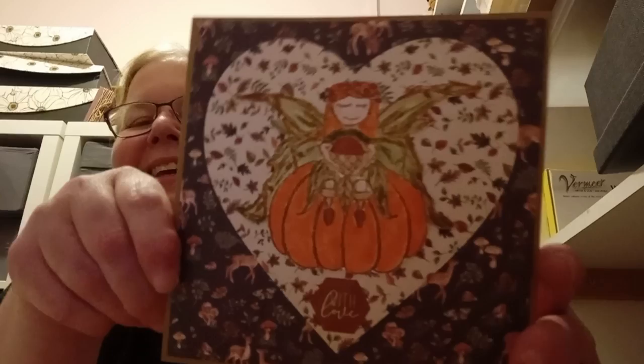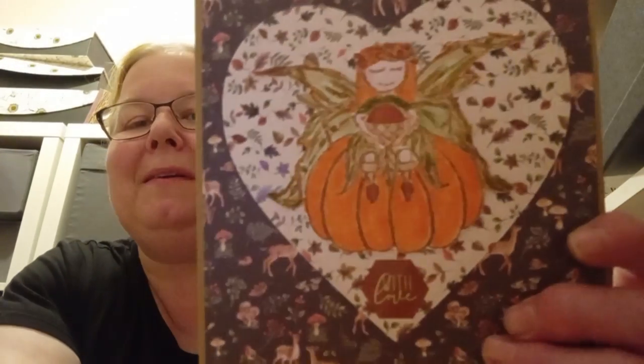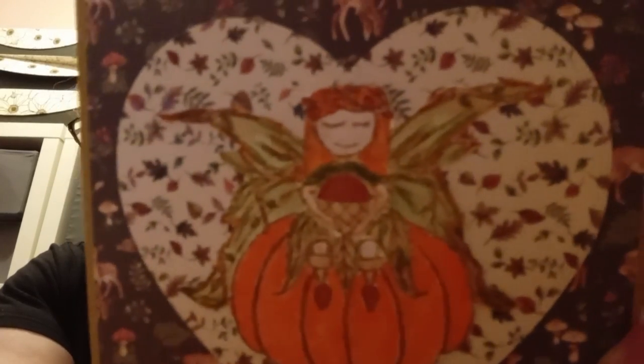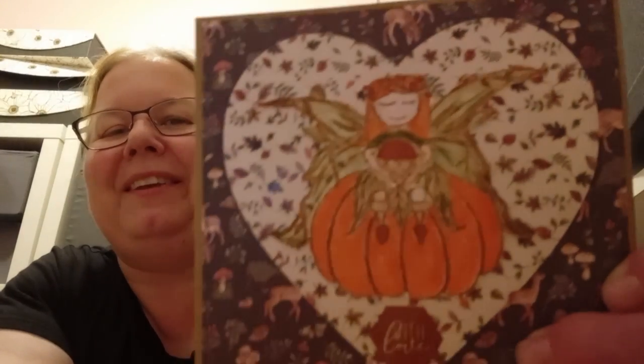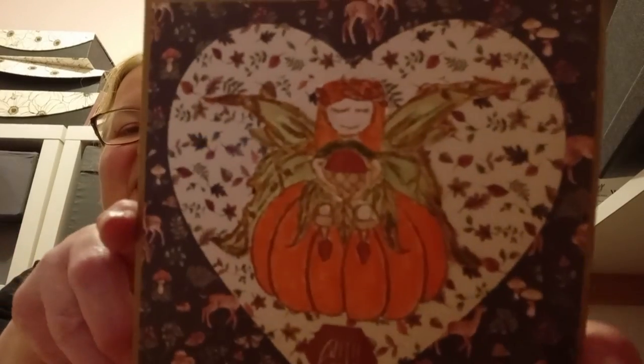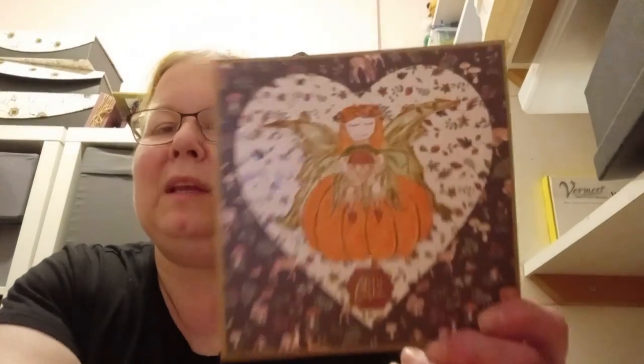The other card I made is this cute one here. I've added the With Love sticker from the same sticker book. I've coloured in the fairy with pro markers — kind of green and brown wings. I think she's really cute. And I've cut a heart out of the leaf design from the Woodland book. I did try the lighter side of this but I thought the black made the heart stand out so much better.